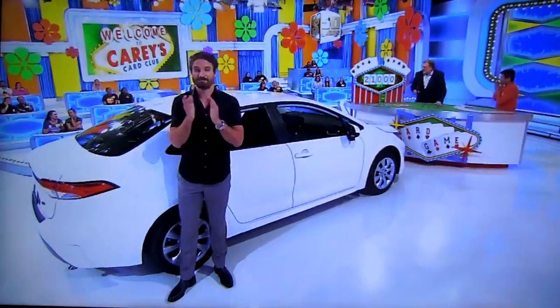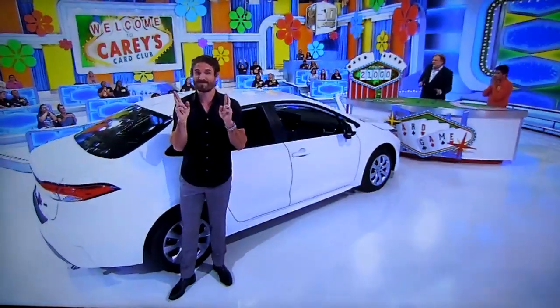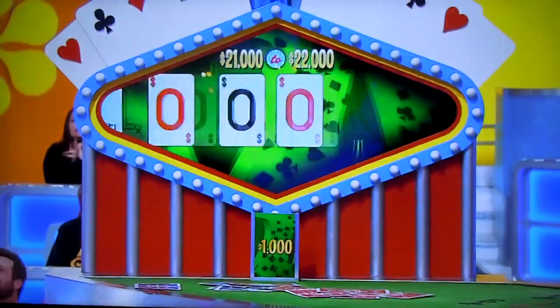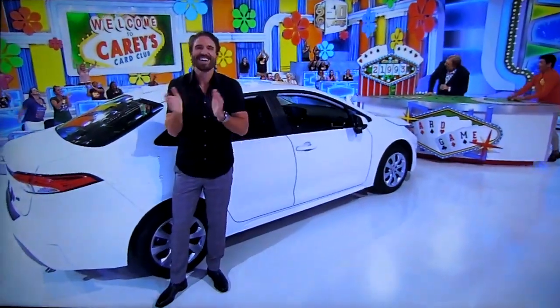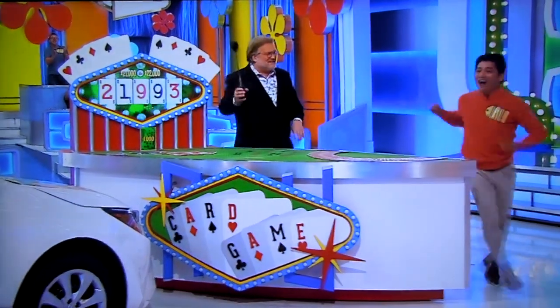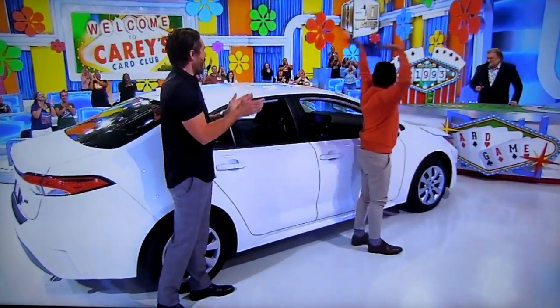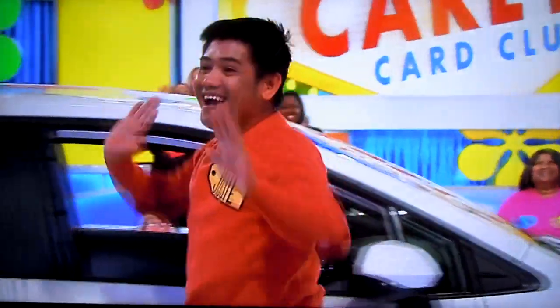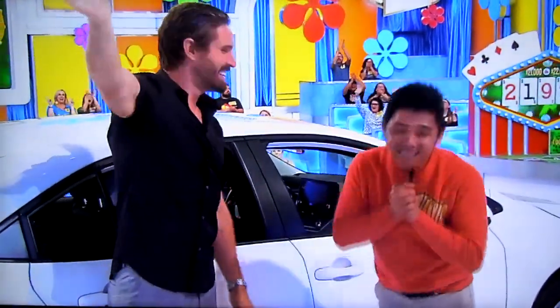Stay — he's going to stop. $21,000 to $22,000, put the spread up there please. Toyota Corolla LE, let's see it. Whoa! You just got it! Oh my gosh, that was great. We'll be right back, folks — we're going to spin the wheel right after this. Thank you so much!